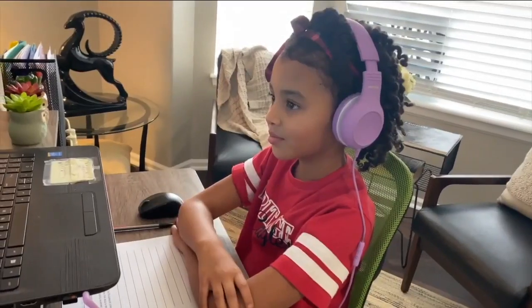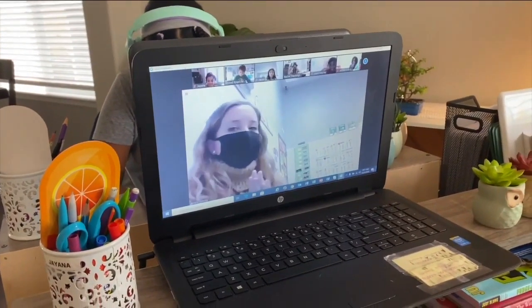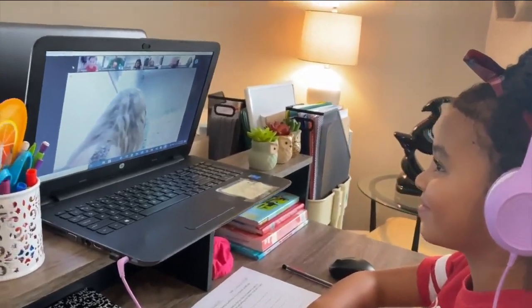Like so many kids, Jayana Henderson is learning in her living room this year. But she's seeing and hearing everything that happens in her classroom, thanks in part to Bob.